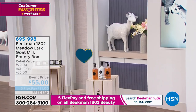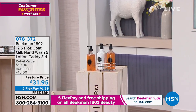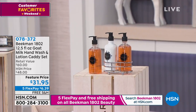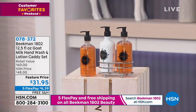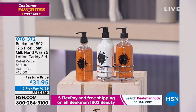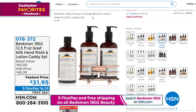It is our customer favorites weekend, so we put together all the things you love about Beekman 1802. Here's one of my personal favorites — the goat milk hand wash and lotion caddy set. You're getting two of the hand wash and then the wonderful lotion, and it comes with the caddy — $31.95. Free shipping and handling, five interest-free credit card payments. We do have auto ship available, and you can find it on hsn.com — item number 078372. It's basically 50% off retail.